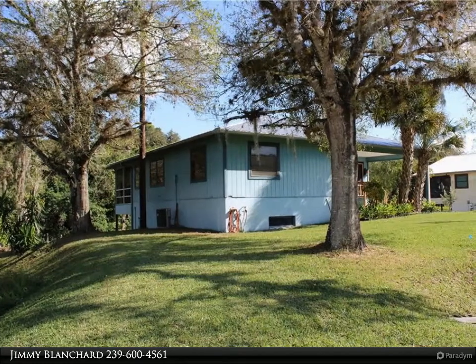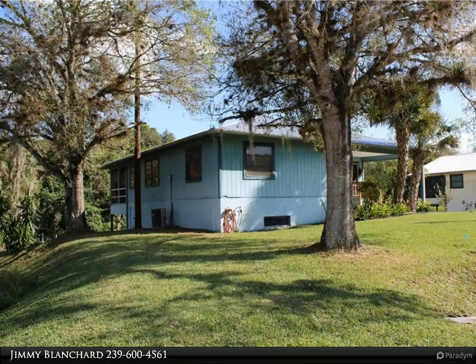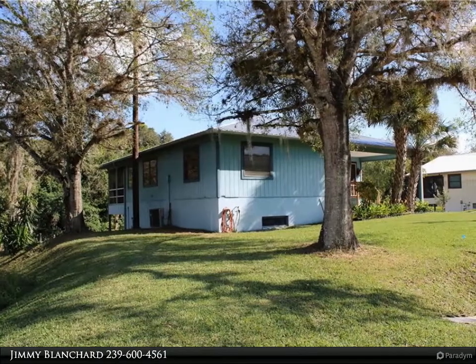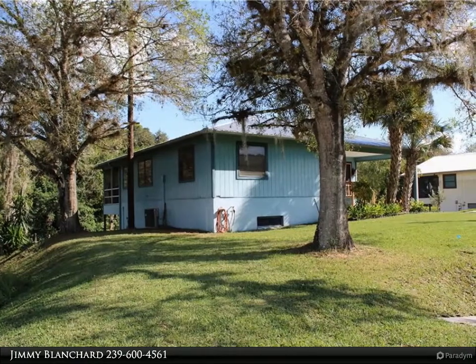Relax on the second floor screened-in back porch and enjoy the peace and paradise of waterfront living. This two-story Florida style home features living space on the second floor and offers a split floor plan.